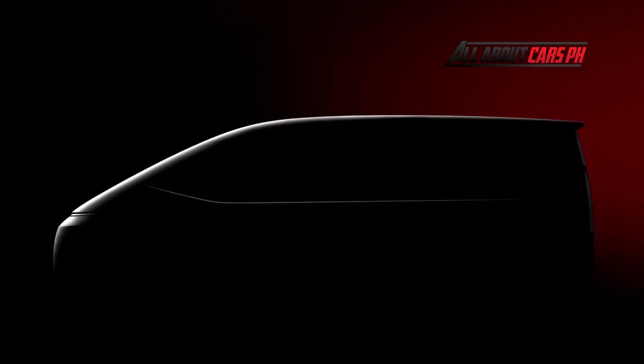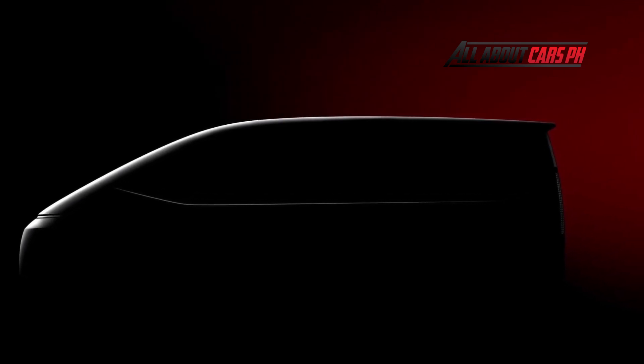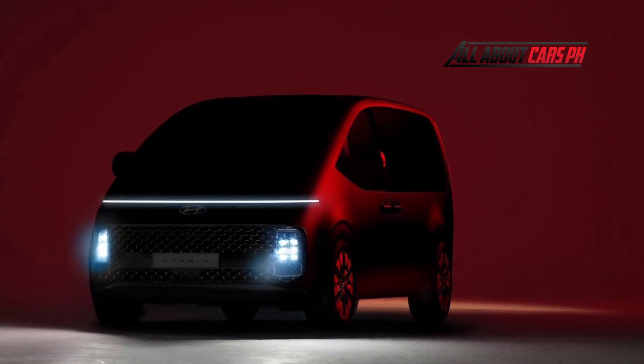Hyundai says we can expect more of the Staria to be revealed in the coming weeks, so that is definitely something to watch out for. What do you think of the 2022 Hyundai Staria? Let us know in the comments.